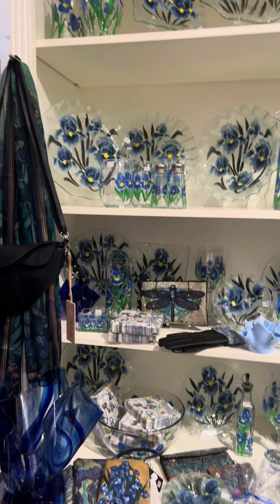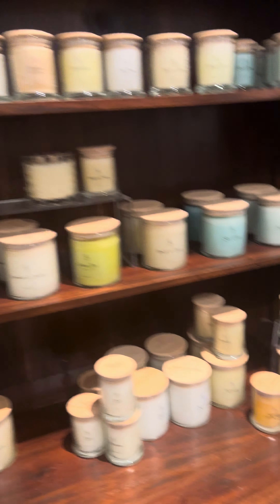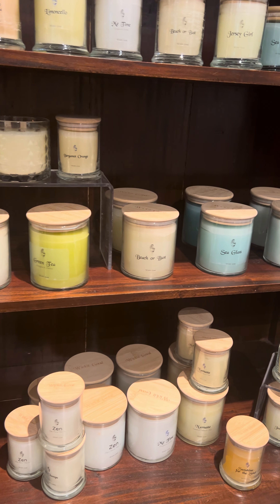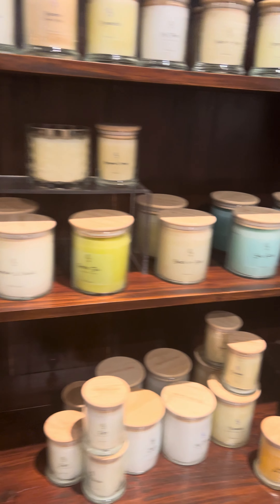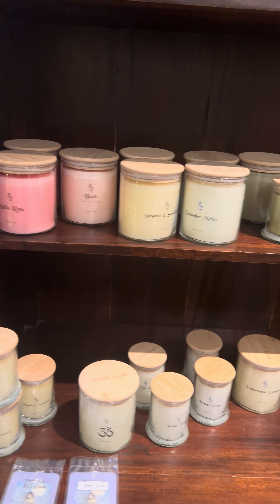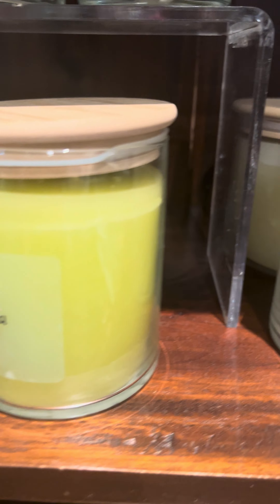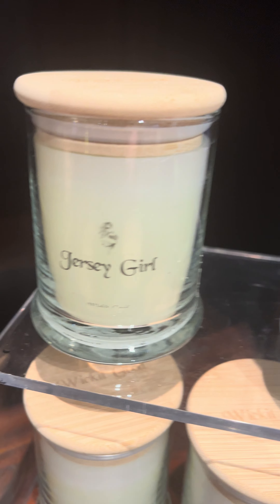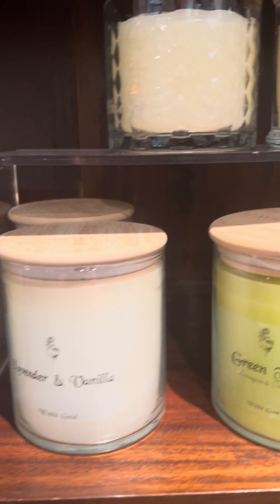Blue irises is one of our most popular patterns. We carry Wicked Good candles — they used to have a store in Point Pleasant and now they're just out of the Highlands, and they don't have a store anymore. So we have their most popular candles here that are handmade and healthy for you. There's a Jersey girl one, which is kind of cool. The little candles are $13.50 and the larger ones are $25.